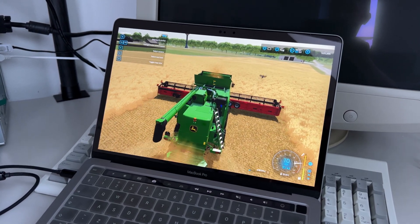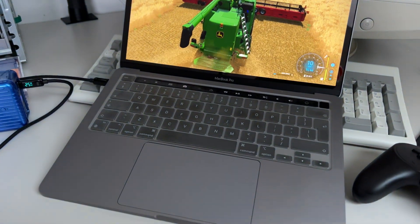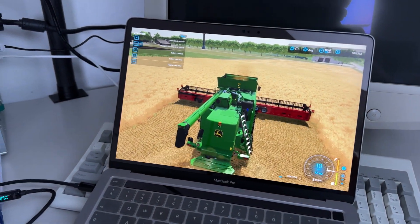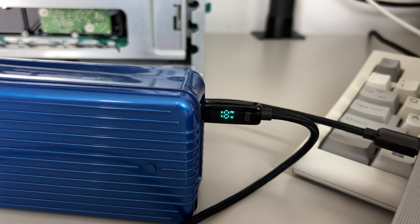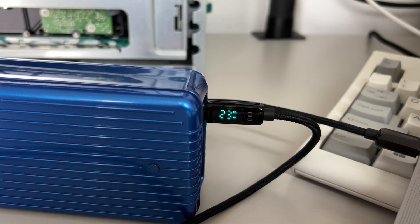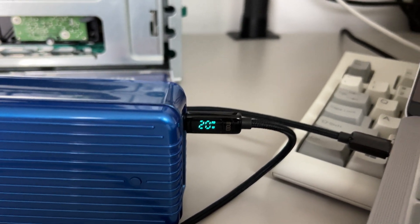For Farming Simulator 22 there is a special version optimized for the M1 MacBook Pro, and I was very curious to see how this is going with the power consumption. We can see here the power consumption I get using this — it's between 15 and 25 watts.